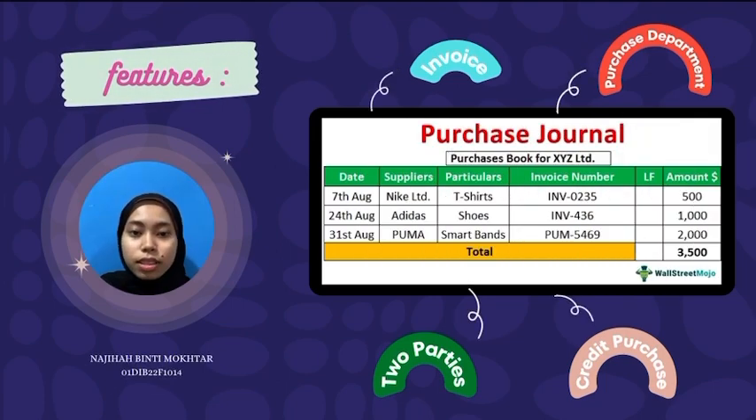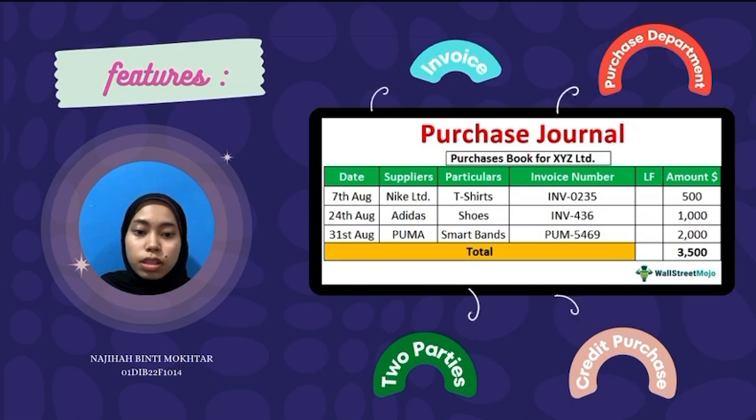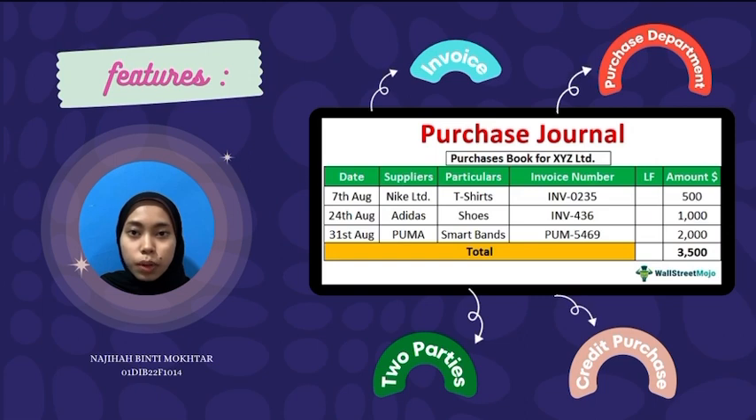Features. Any purchase transaction must have two parties, which are the seller and buyer. Second, credit purchase. Credit purchase is a situation when the goods are bought with a promise to pay the amount at a later date.